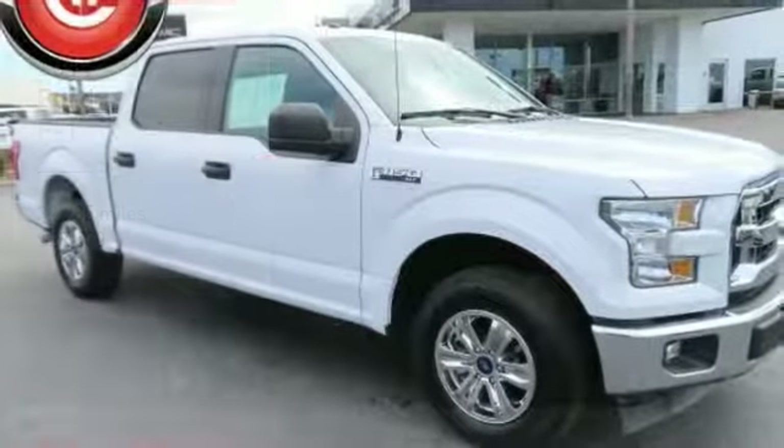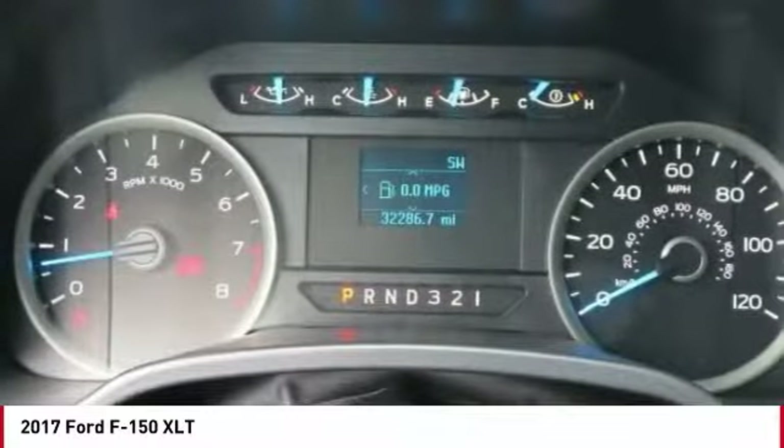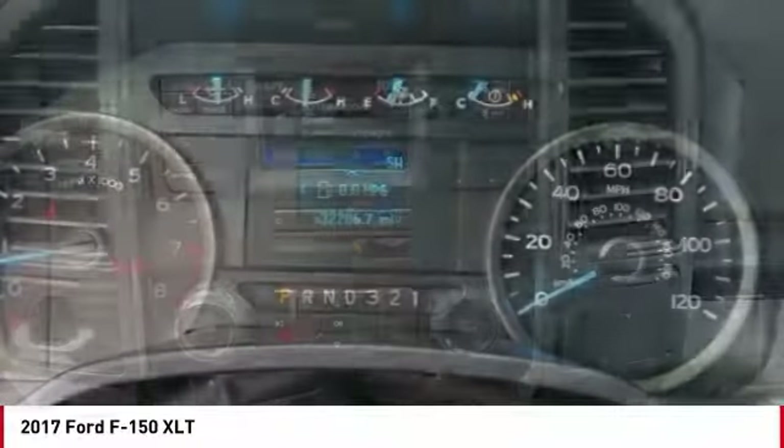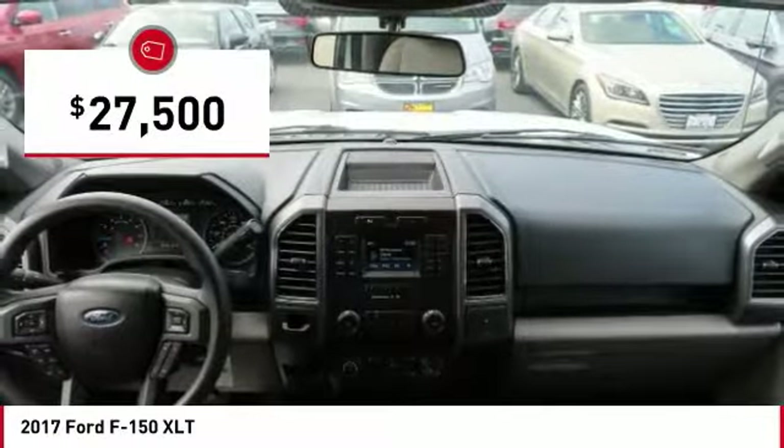You are going to love the 2017 F-150. A Ford F-150 knows how to handle any situation. It's built to follow orders, no whining, and is priced below $30,000.